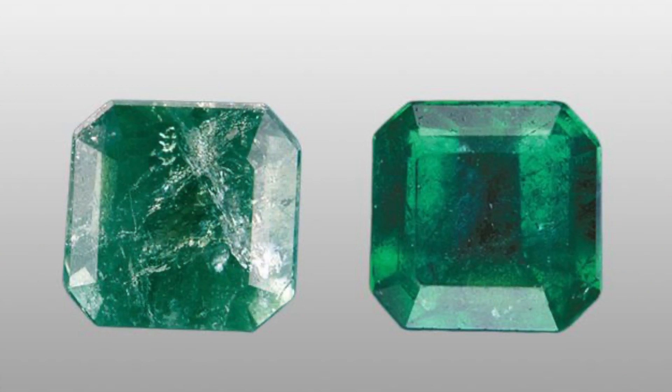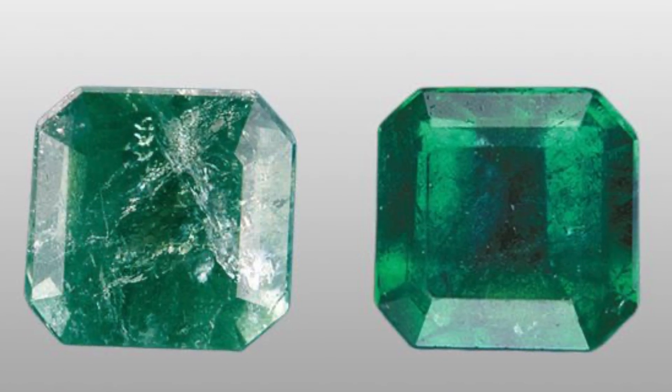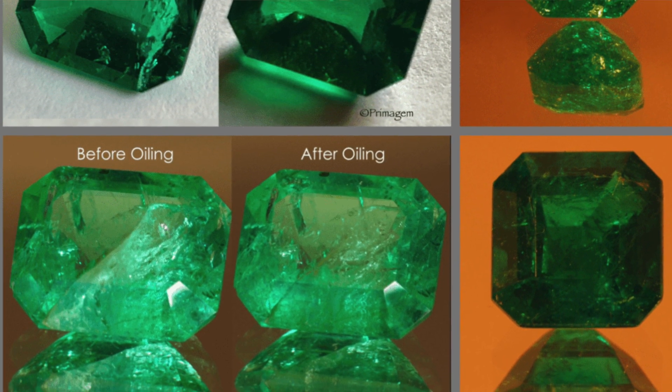Even though emerald is hard and scratch-resistant, that does not necessarily make it durable. When buying an emerald, be aware of practical durability considerations. Most emeralds are treated — you want to find out how, because some treatments are more acceptable than others. Oil treatments, where oil is pressurized into the stone, are pretty well accepted and common; they don't damage the stone long-term.